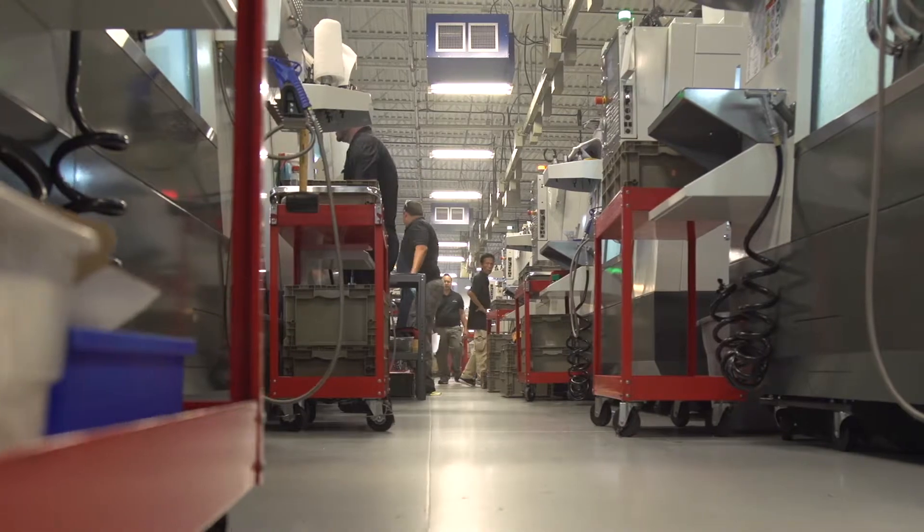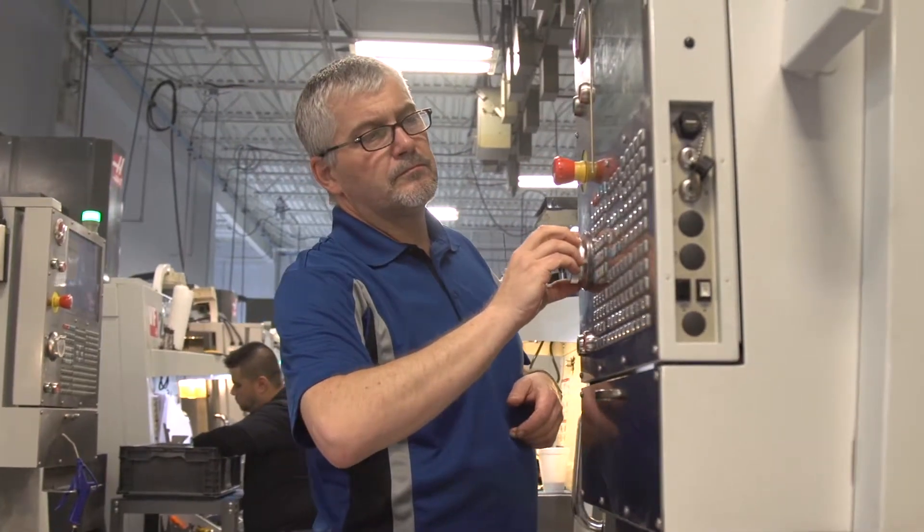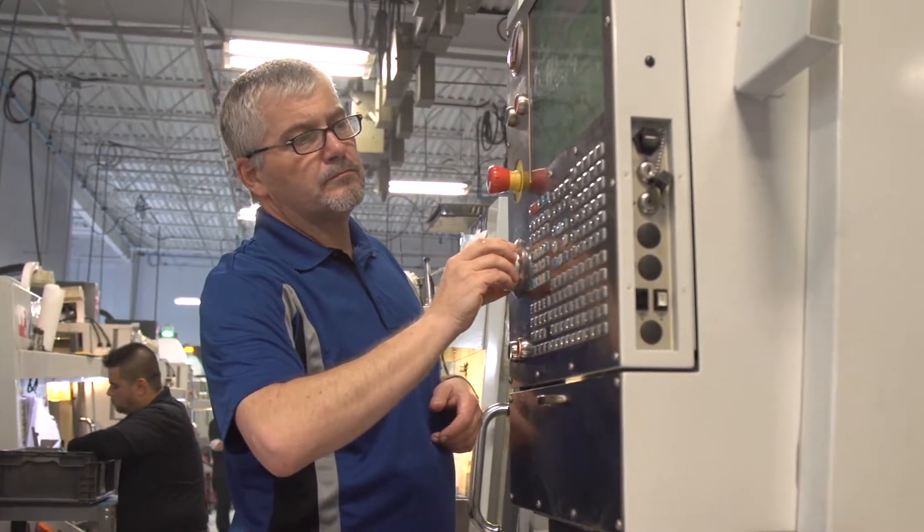Each new Haas package of machines has been upgraded with things that we've talked about or thought about. This is a testament to Haas and probably Gene Haas listening to the customers.